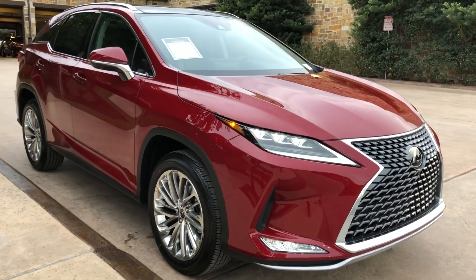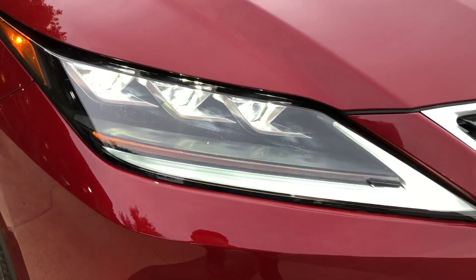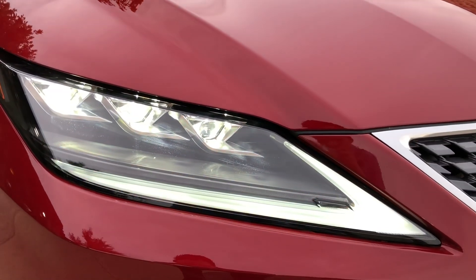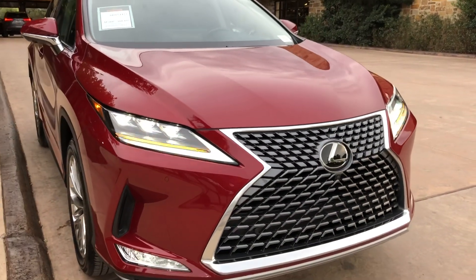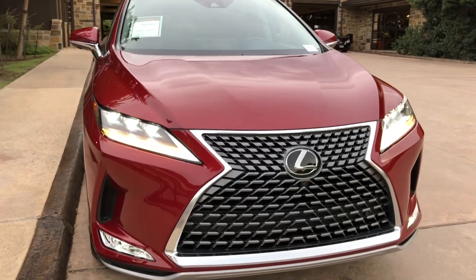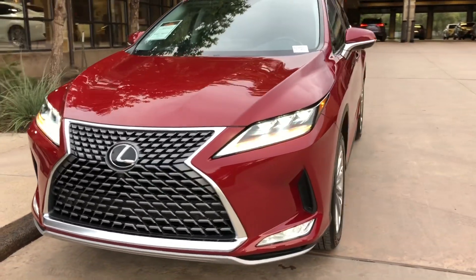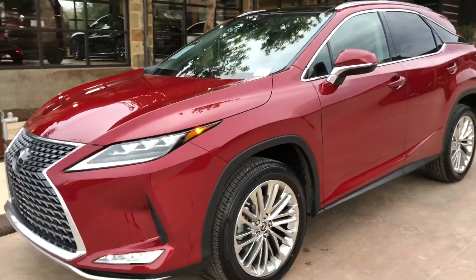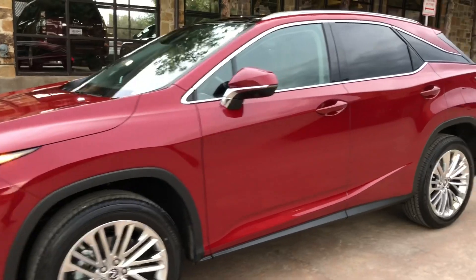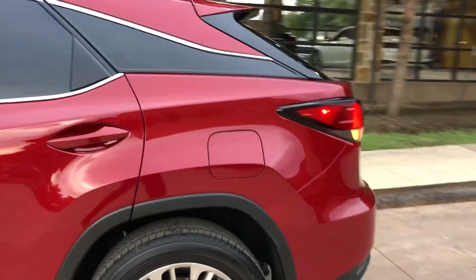On the exterior of the RX, we have our available triple beam LED headlights with automatic high beam function, LED turn signals, daytime running lights, and LED fog lights. We also have our integrated turn signals on the mirrors as well as our upgraded LED taillights.